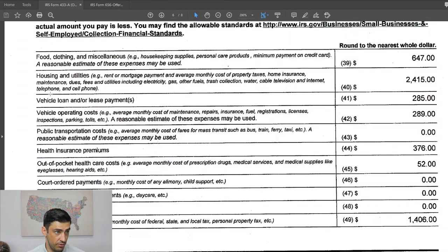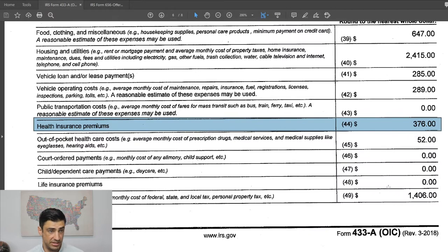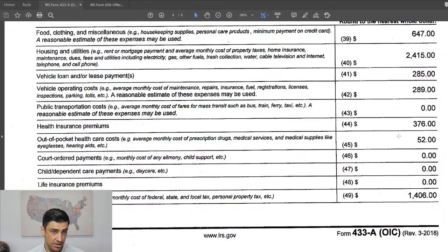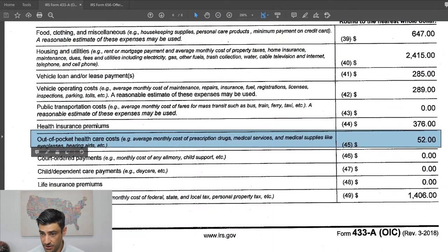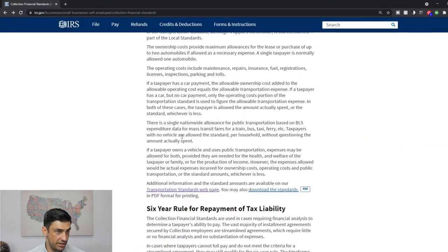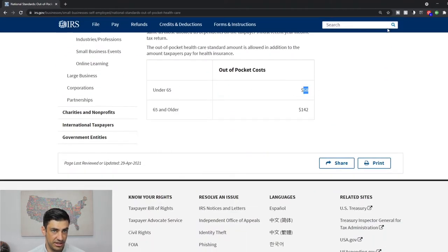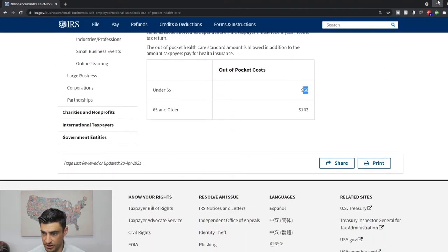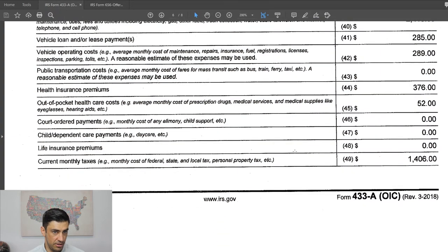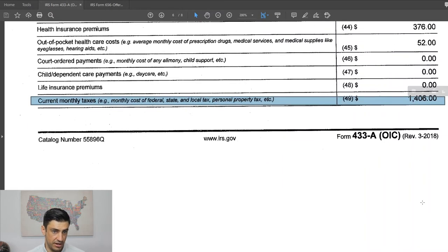Health insurance — you have to be able to prove that. There's no standard; it comes directly off the pay stubs or bank statements. For out-of-pocket healthcare costs, you take that directly from the IRS's website — they give you a standard. The current standard for one person under 65 is $68; at the time we filed, we used $52. Current monthly taxes — Social Security, Medicare, federal, and state taxes — come directly off the pay stubs.